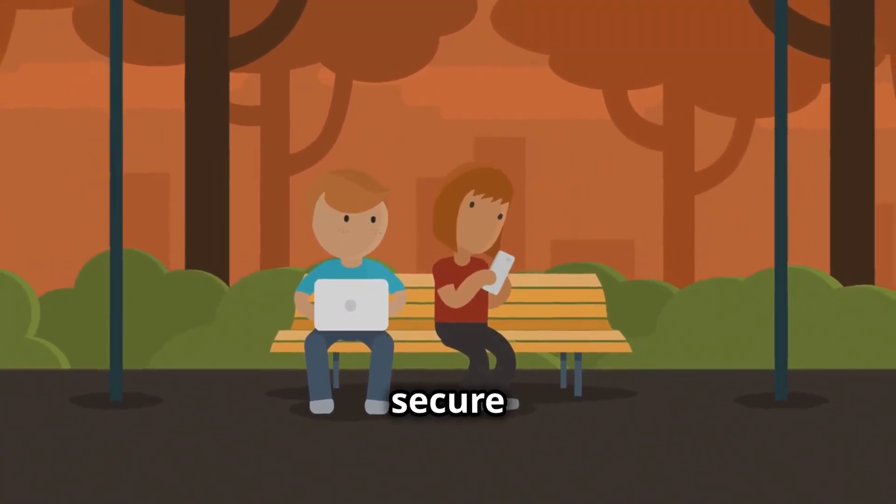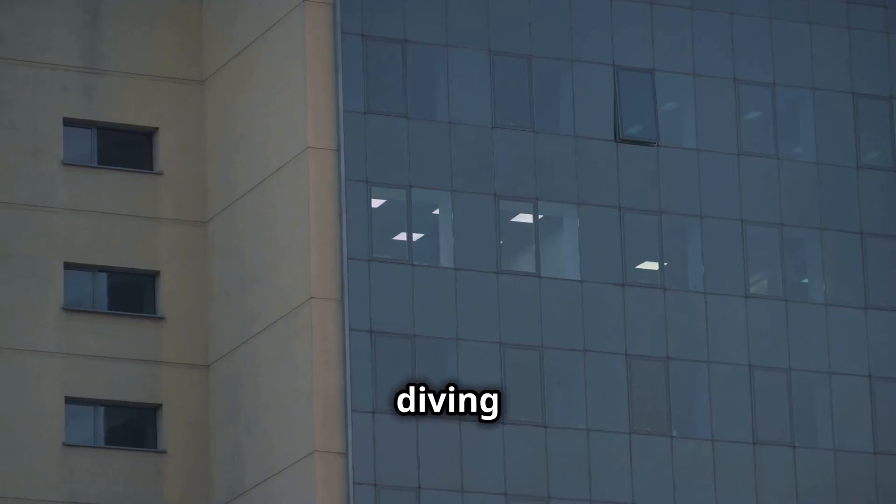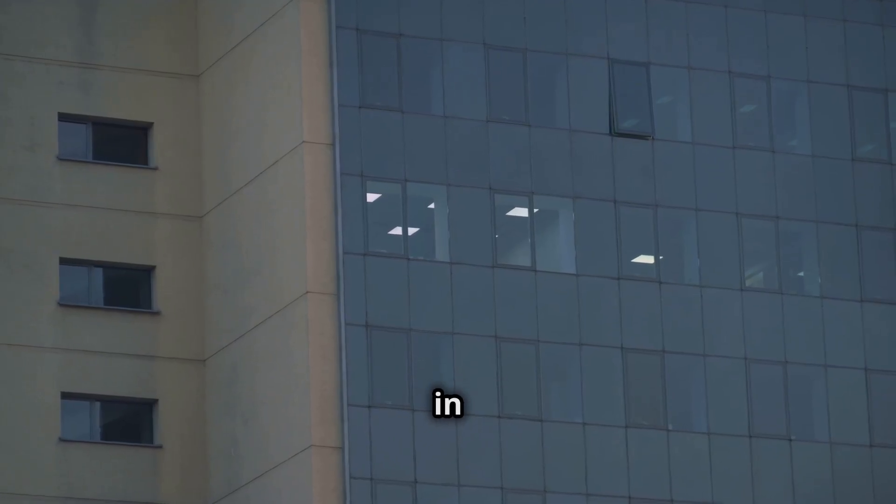Ever wondered how your data stays secure on the internet? I bet you didn't know it involves lava lamps. Yep, you heard me right! Today we're diving into the fascinating world of Cloudflare's lava lamps and their crucial role in internet security.